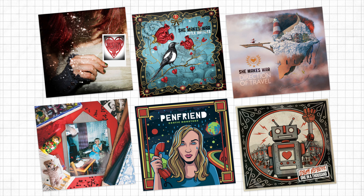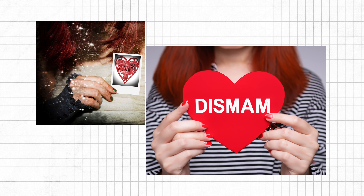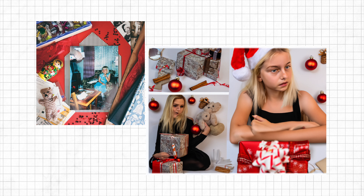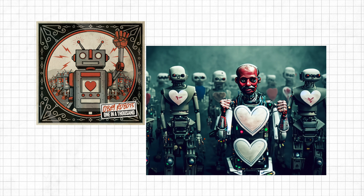Let's recap then. Here are my original album covers. And here's what Photoshop's AI thinks they should have looked like. I don't know about you, but I think I'm going to stick to working with artists. Thank you for watching. I hope you enjoyed this video and that you sleep very well tonight. All of the albums I've mentioned are available directly from me from my shop at shop.penfriend.rocks, and you can download or stream them wherever you normally get your digital music.